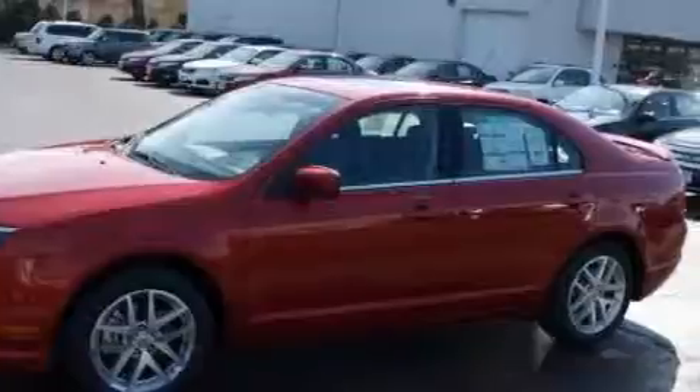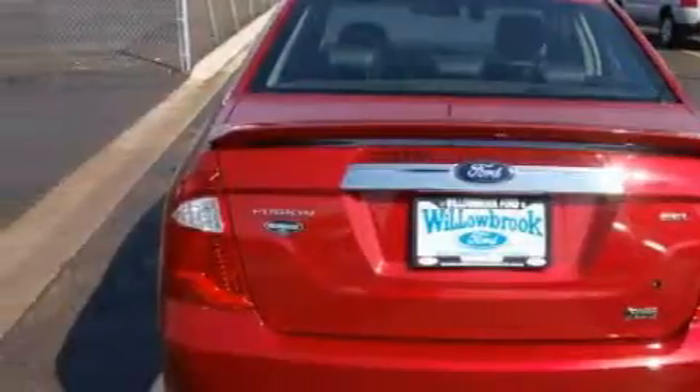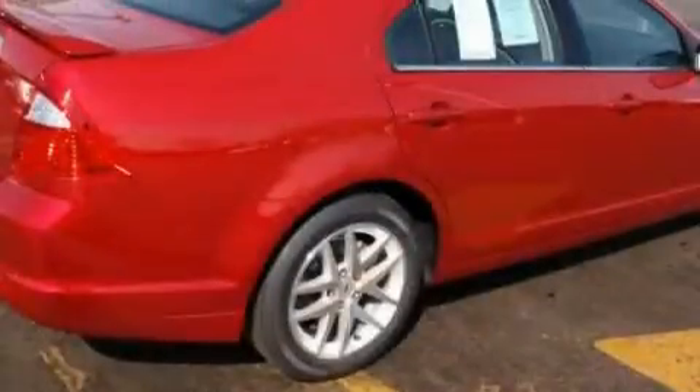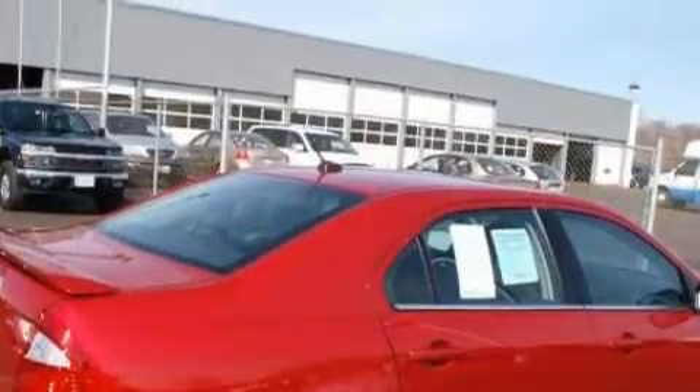Its top features include leather seats, cruise control, an auto-dimming rearview mirror, satellite radio, a low-tire pressure indicator, traction control and stability control systems — and it's easy to see why this automobile is an excellent choice.